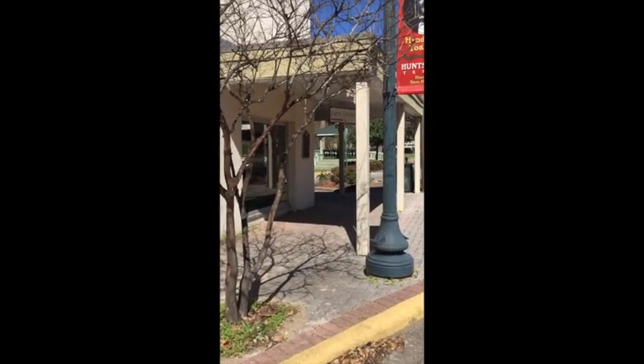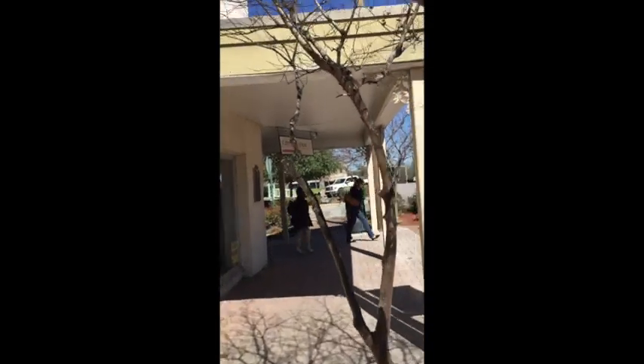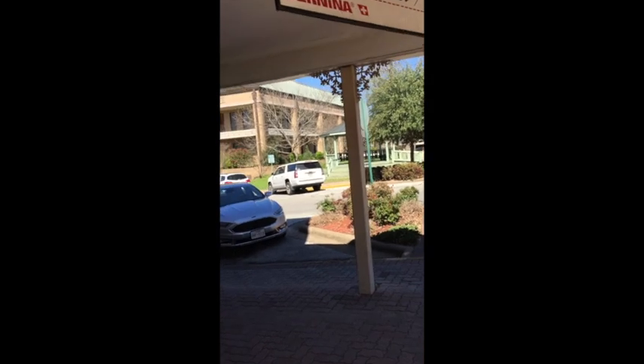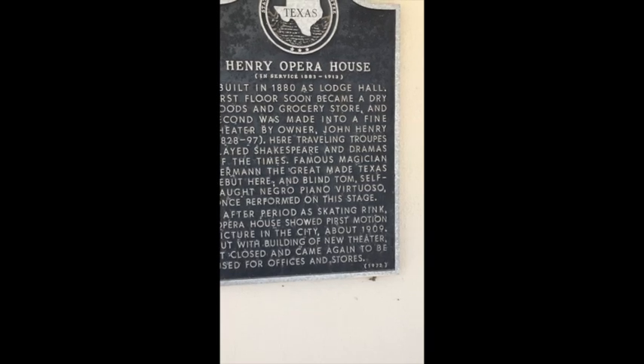As soon as I get to the shop I'll get back with you. It was about an hour drive from Houston — it's in Huntsville — so I should be arriving soon. Okay everyone, I made it to the Bernina shop and I'm ready to go in to get my classes, get my machine, and get ready to start. This is interesting — the Henry Opera House, built in 1880 as a college. I'm in the historic district of Huntsville, Texas.